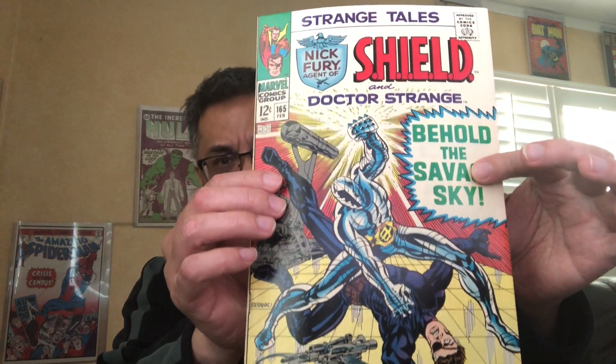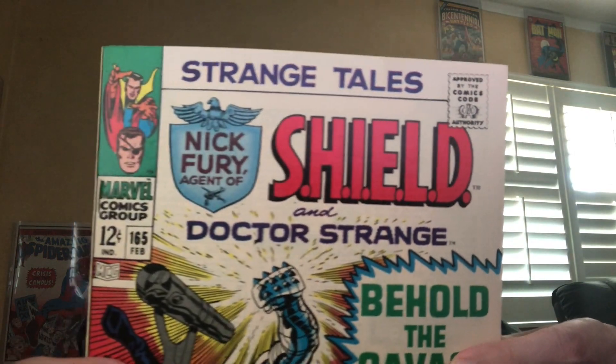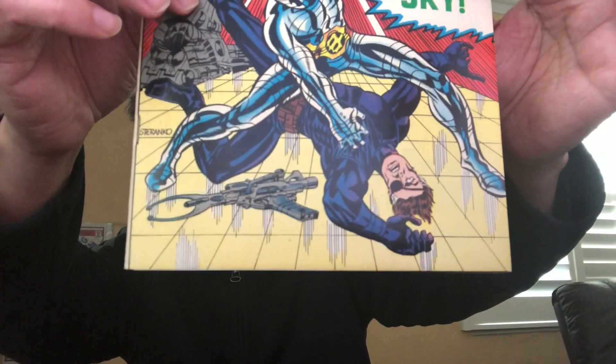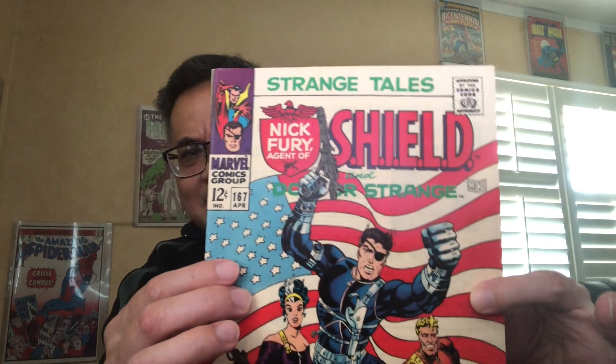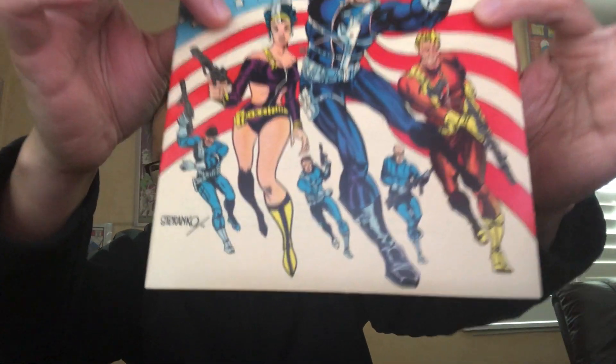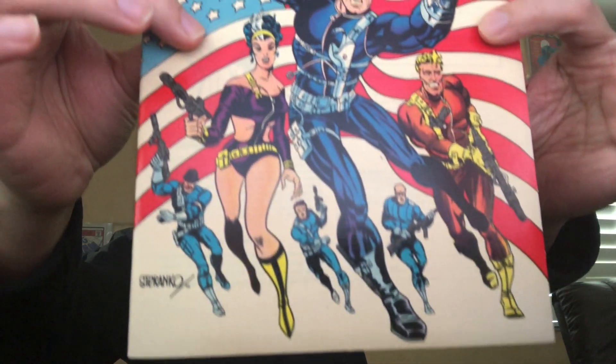165 is definitely my least favorite of his covers. But it's a beautiful, razor-sharp 9.4–9.6 copy, so I should show it. Now here's one that some people may pick as a favorite because of the flag — another stunning near-mint copy. Gorgeous book, but still not my favorite.